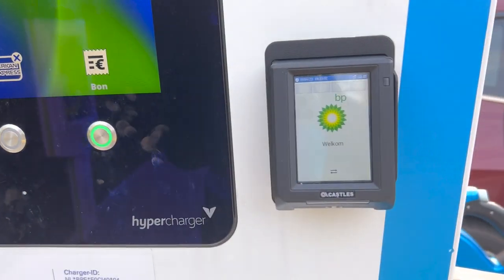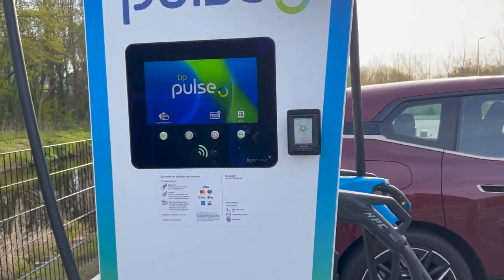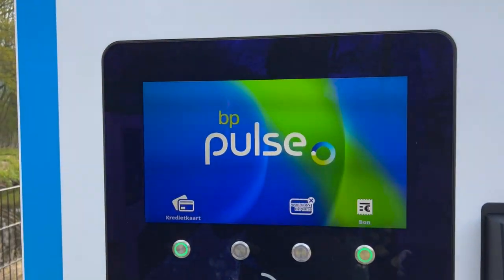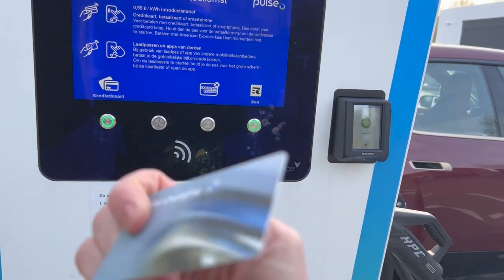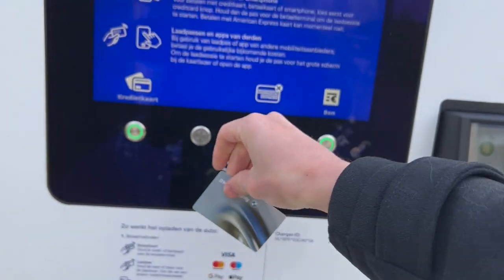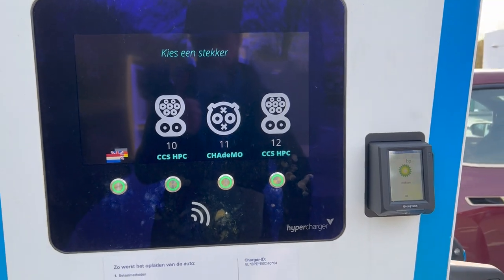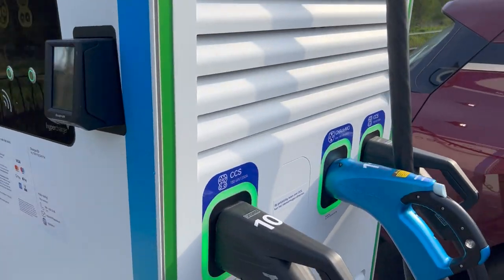American Express credit card. Look at these — I've never seen these modules installed on Alpitronic before. So if I have to believe the BMW charging app, this card is not going to work here. But it works. That is interesting because it didn't show in the app.